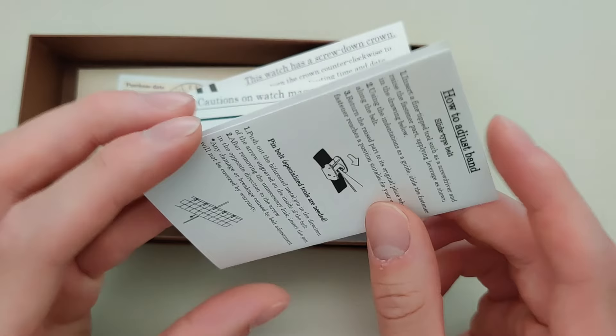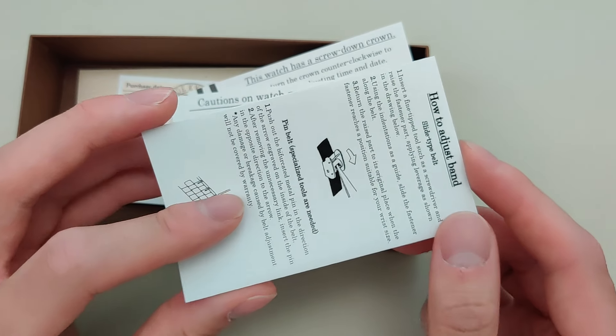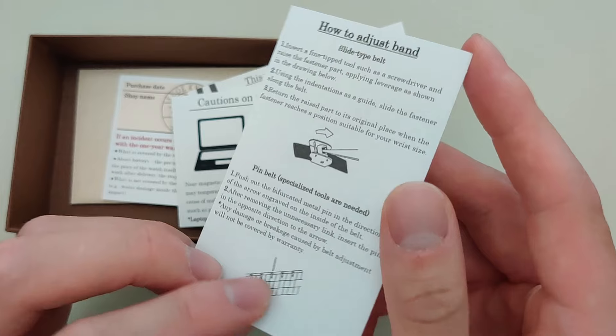If you look at an instruction manual for a Casio or a Seiko or Citizen, I find them to be quite long sometimes. But this one is quite simple, which I actually appreciate. So let's go ahead and look at this Old Smith.